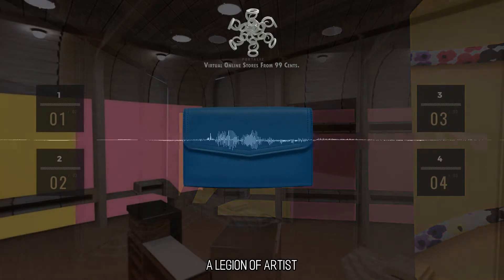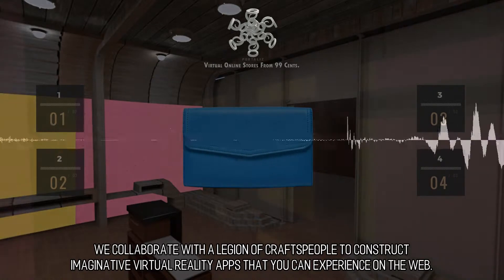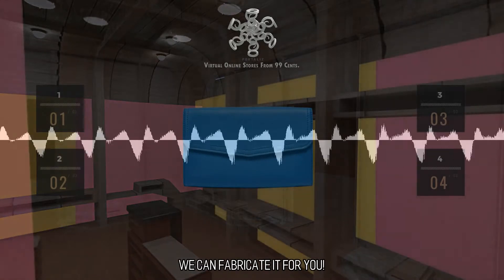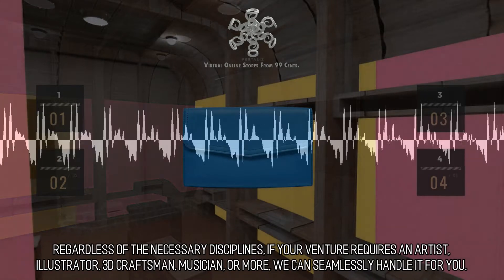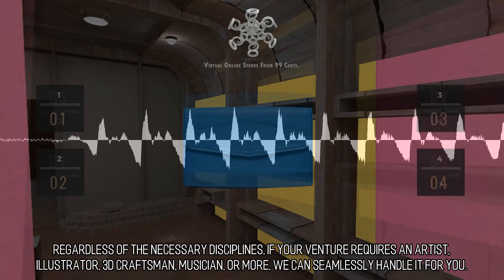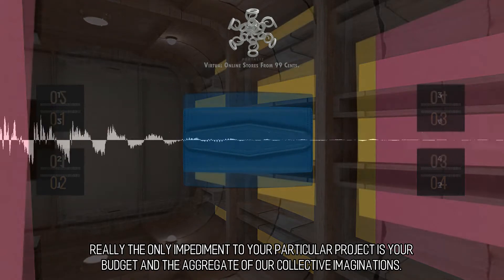A Legion of Artists — we collaborate with a legion of craftspeople to construct imaginative virtual reality apps that you can experience on the web. Our main goal is to go above and beyond to help your company achieve its objectives. We can fabricate it for you. Regardless of the necessary disciplines, if your venture requires an artist, illustrator, 3D craftsman, musician, or more, we can seamlessly handle it for you. Really the only impediment to your particular project is your budget and the aggregate of our collective imaginations.